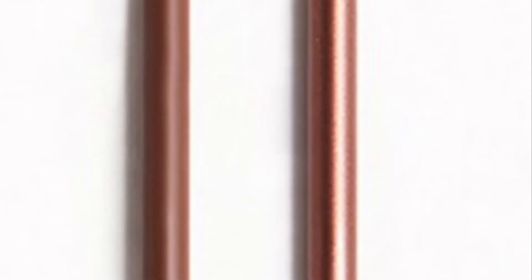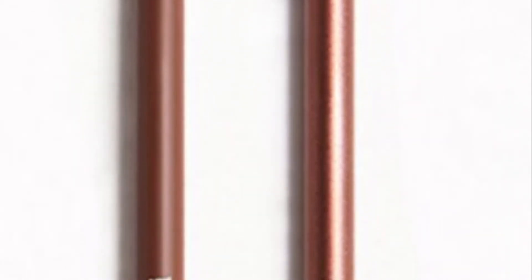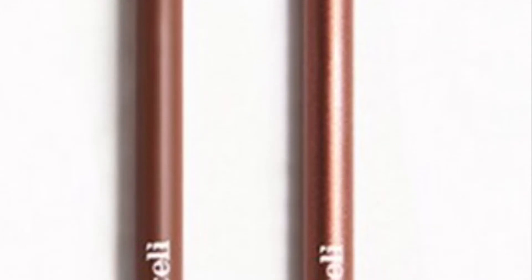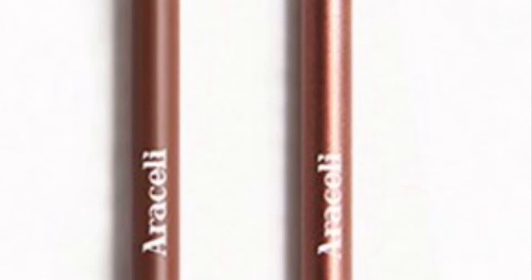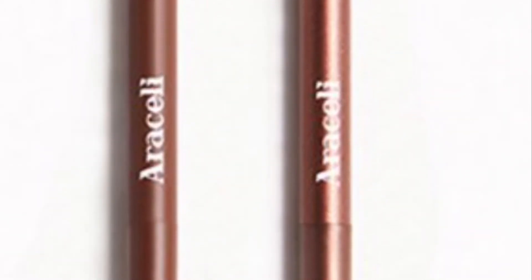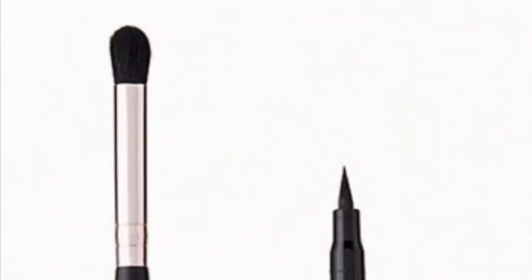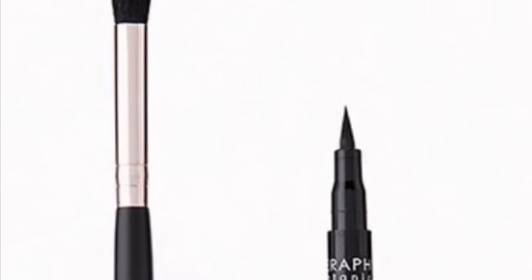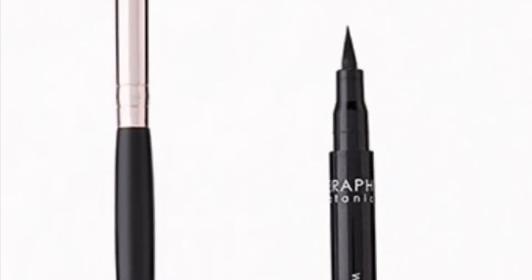From Araceli Beauty is the Bronze Eye Duo — these two picks are here to boost the wow factor for your smoky eye looks. You'll get the Ojos Perfectos Gel Pencil Eyeliner in Cinnamon and Canela at 1.2 grams and the Ojos Perfectos Gel Pencil Eyeliner in Chocolate at 1.2 grams. From Real Her and Seraphine Botanicals is the Defined Eyes Duo.